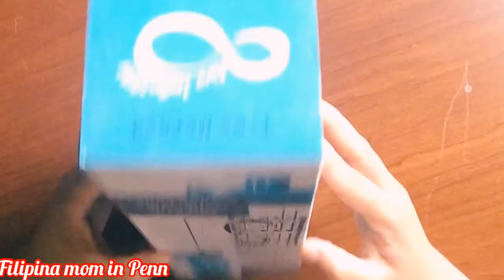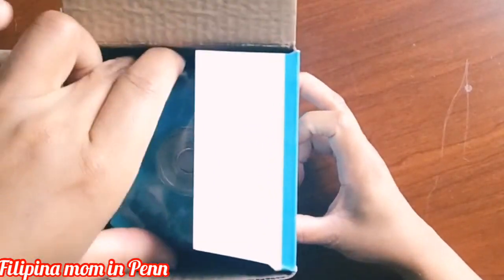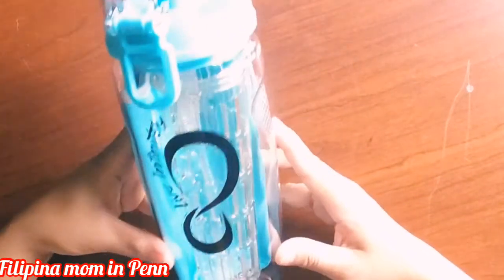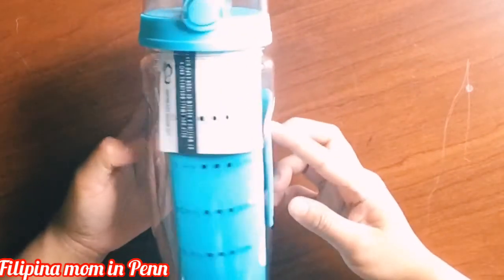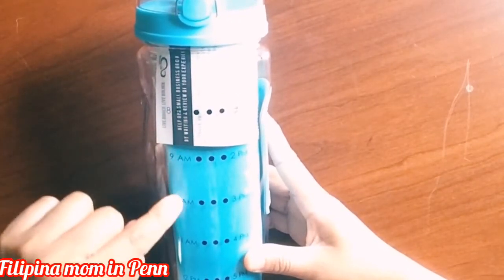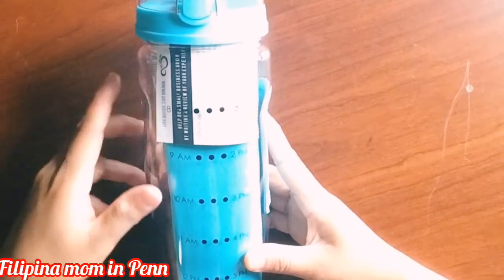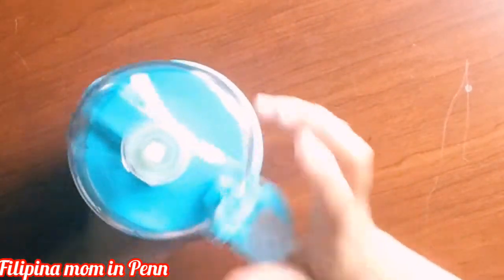Now that we know about this Live Infinitely fruit infuser water bottle, time to open it so we can see how it looks and I can show you how I'm going to use it at home. So here's our Live Infinitely fruit infuser time mark edition. The time marks go from 8 a.m. to 5 p.m., which will help us stay on track throughout the day. And it has a convenient thumb-releasing flip.